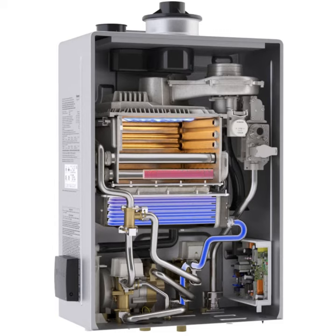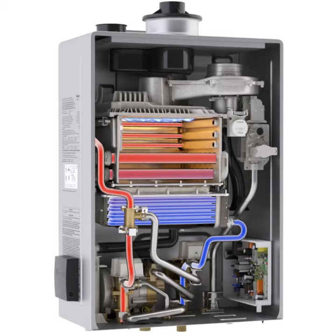Water continues to be heated to the set point as it passes through the primary stainless steel heat exchanger, and exits from the hot water outlet pipe to travel through the pipes of the structure to wherever hot water is needed.